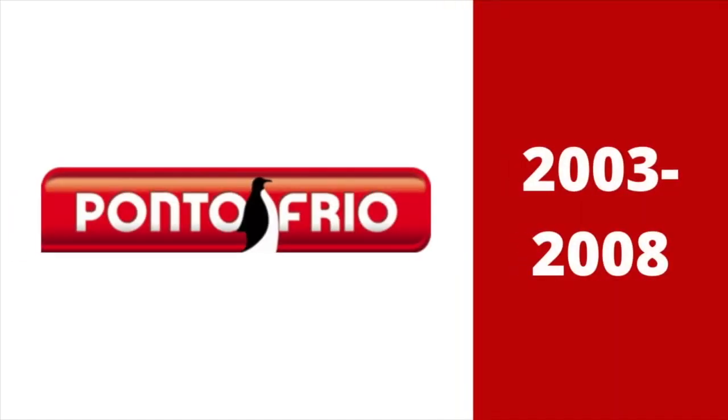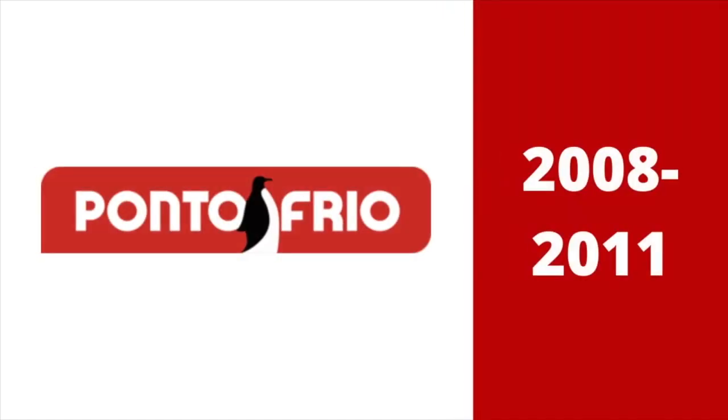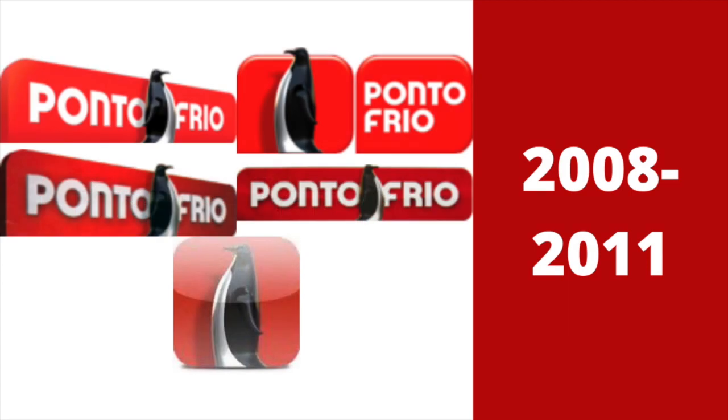2003 to 2008: there is a red 3D shape with the words Ponto Frio in white text. Between the words, there is a penguin, which was modified once again. 2008 to 2011: the logo became flatter. Here are five other versions.